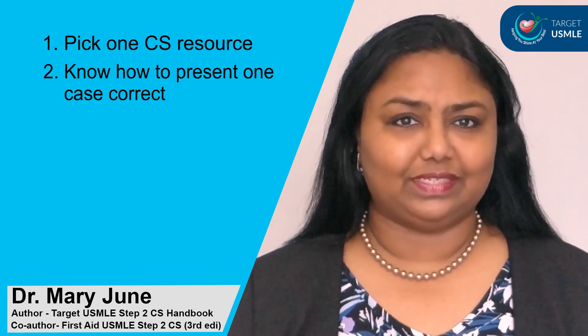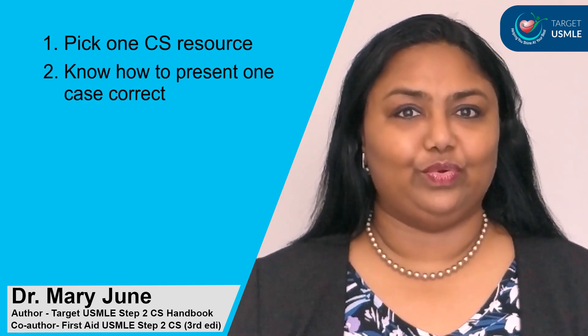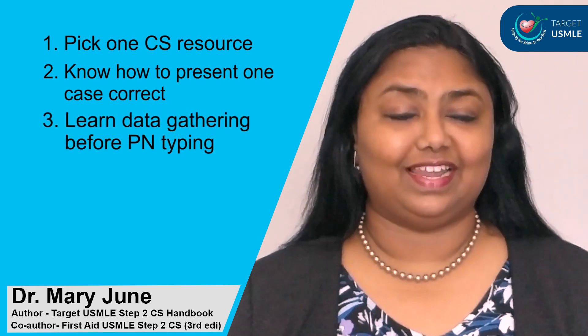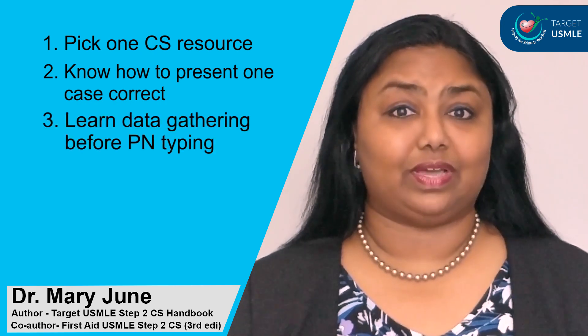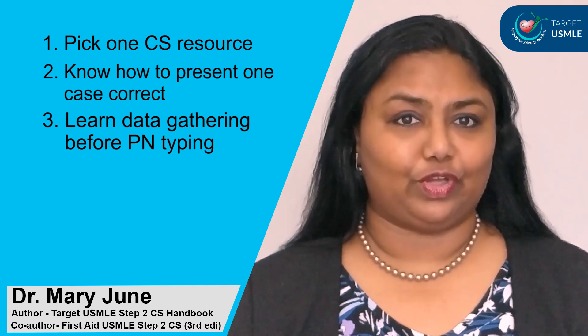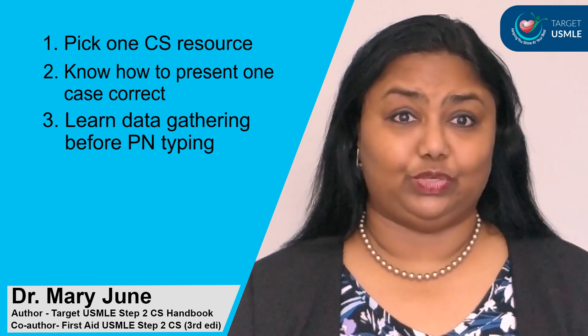Number two, know how to present one case correctly before you go and practice many cases. Point number three, know how to collect your data gathering before you start typing patient notes. If your data isn't sufficient, your patient note is not going to be up to mark to get you an IS pass.